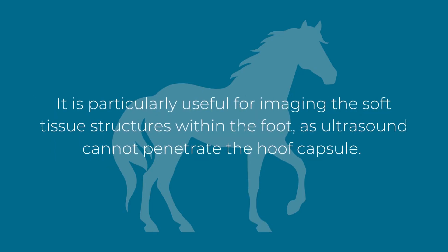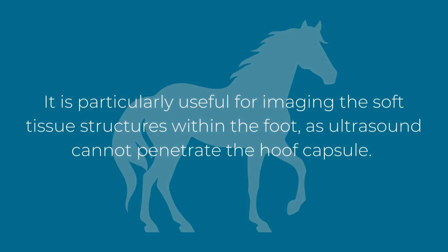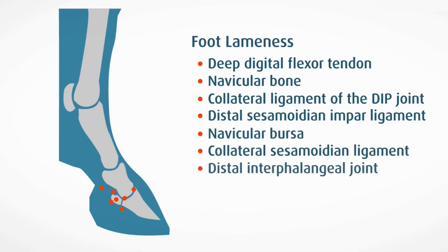It is particularly useful for imaging the soft tissue structures within the foot, as ultrasound cannot penetrate the hoof capsule. Foot lameness can be caused by a number of issues and seen in a number of areas within the foot and lower limb.